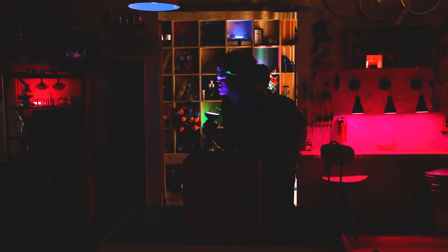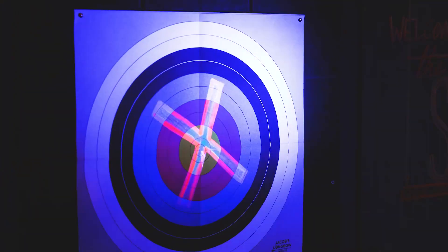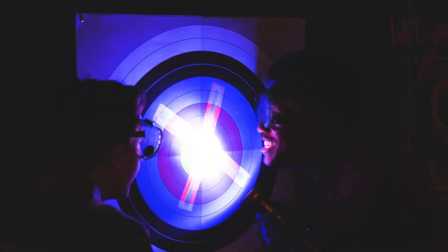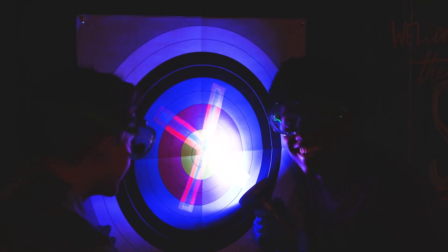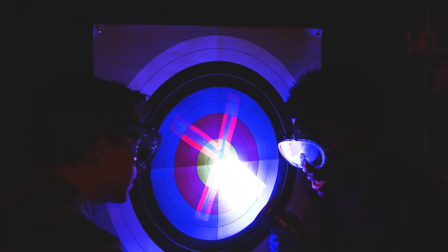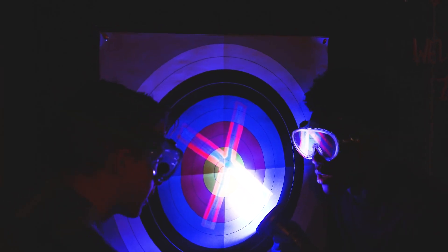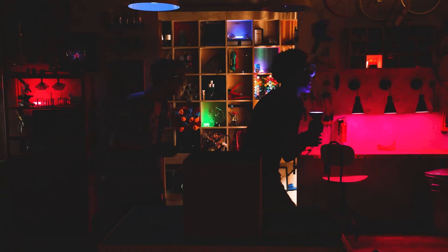Right behind you. We gotta find some more, Zeke. Oh look — X marks the spot. Okay, so we've got three, P, L, X. Two more. I'm kind of scared, Zeke.